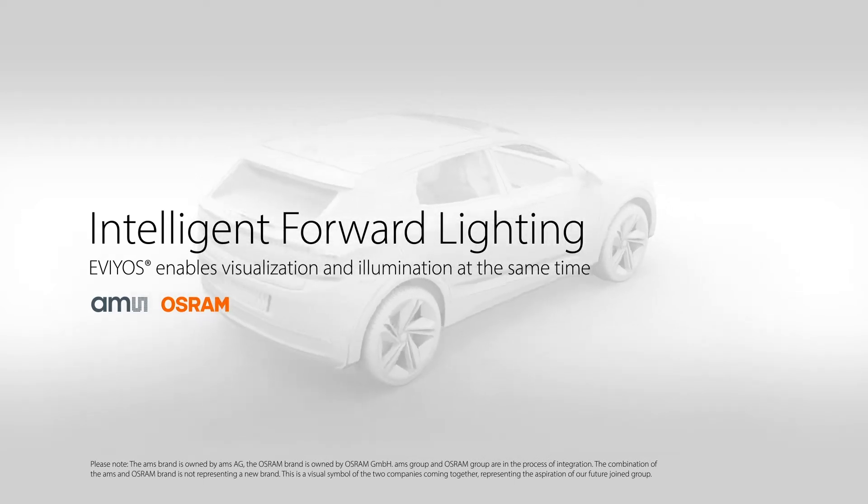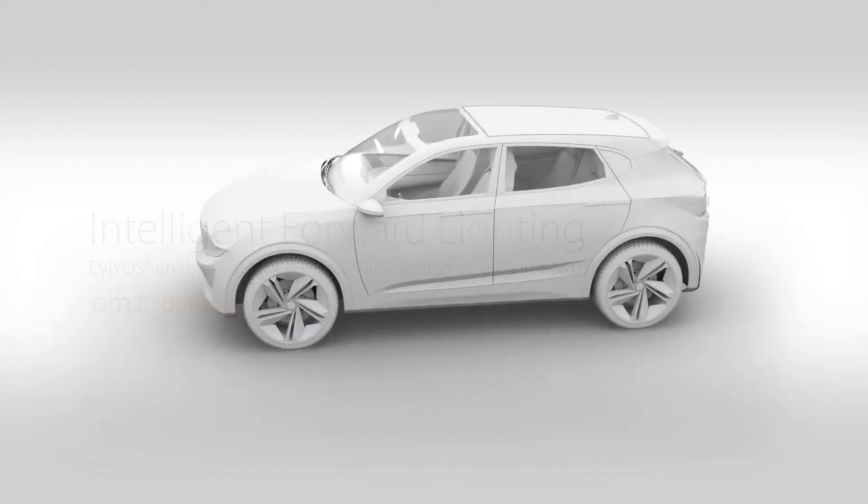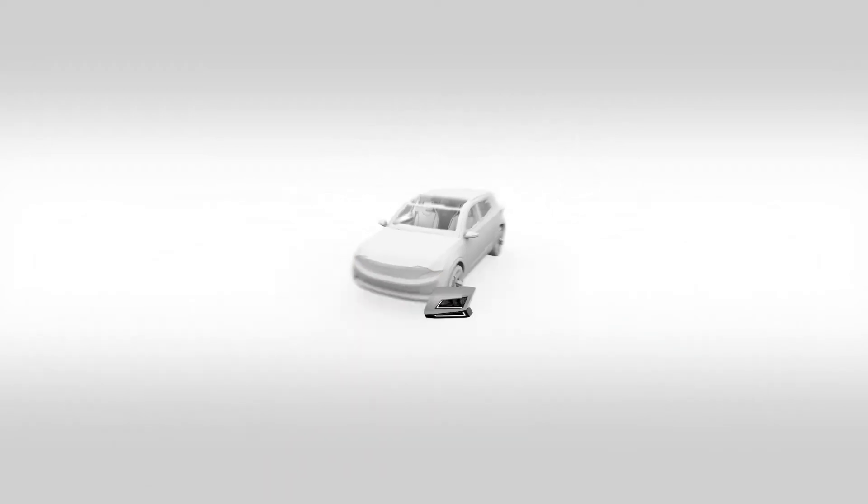Imagine a future where roads are safer for everyone. Introducing Evaios 2.0 by AMS OSRAM. Intelligent forward lighting enables visualization and illumination at the same time.